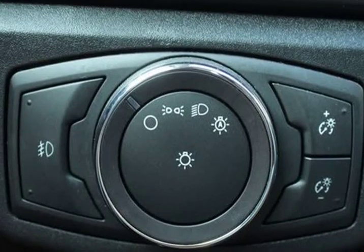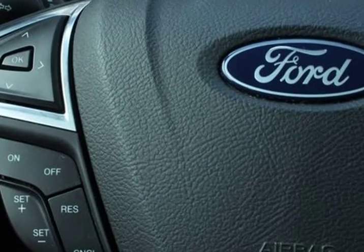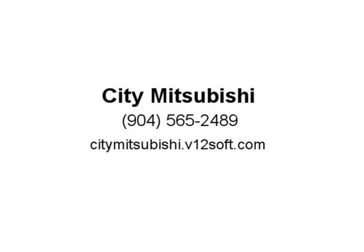Traction Control. Odometer is 4,500 miles below market average, priced below KBB Fair Purchase Price, recent arrival. Rated 43 city and 41 highway MPG.